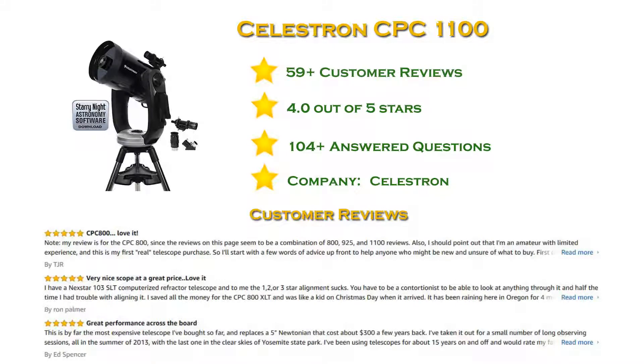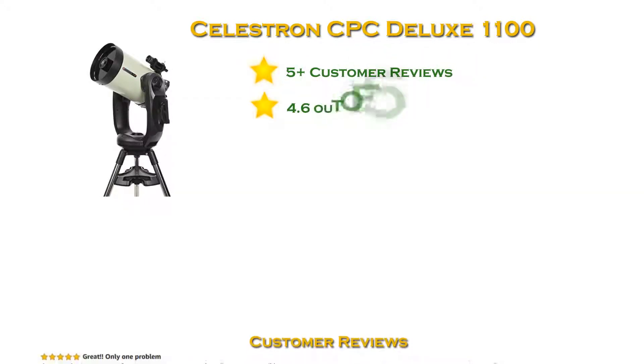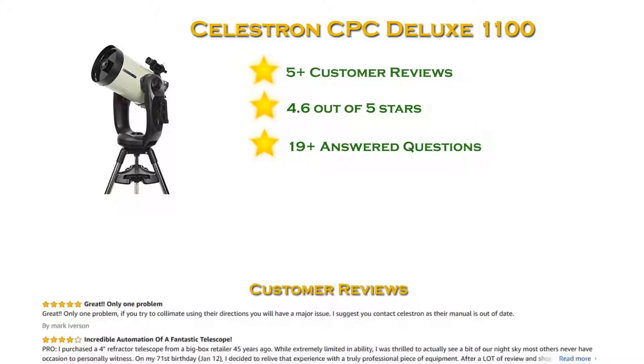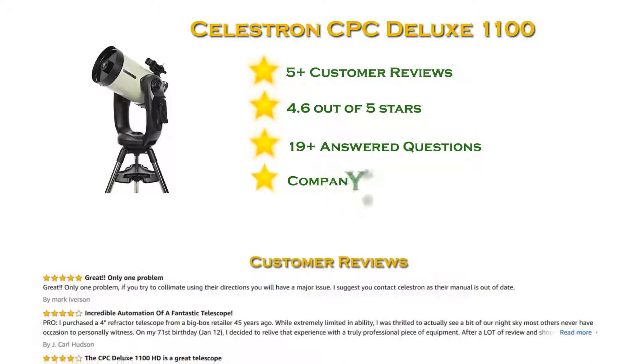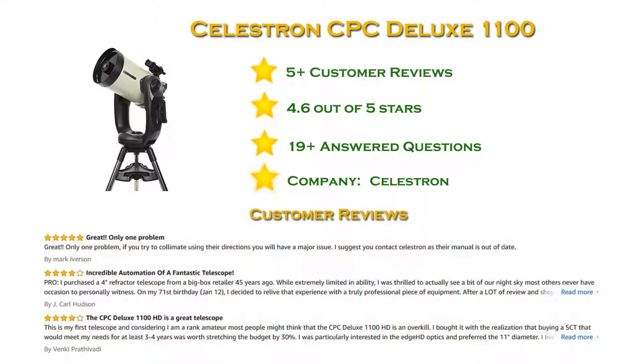This CPC-1100 GPS features Celestron's Premium Star Bright XLT coatings. At number 2 in our list: Celestron CPC-1100. With more than 5 reviews and a 4.6 star rating. Produces aberration-free images with pinpoint stars. Dual fork mount anchors the telescope and tracks more than 40,000 celestial objects.